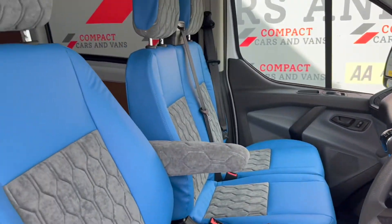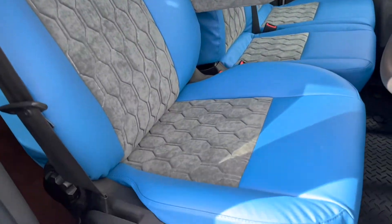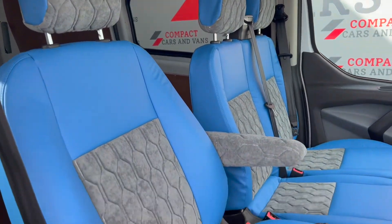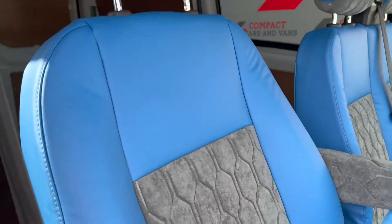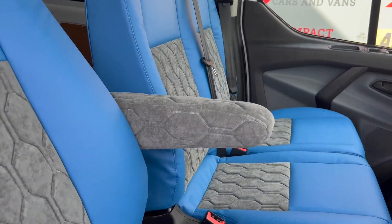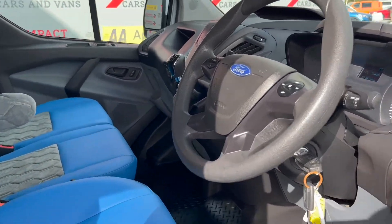My favorite part has to be these seats — reminds me of 90s Ford RS colors, lovely blue and teddy bear gray fabric, truly stunning. Even the armrest has been done. This van is a high spec van as well, it's got everything.